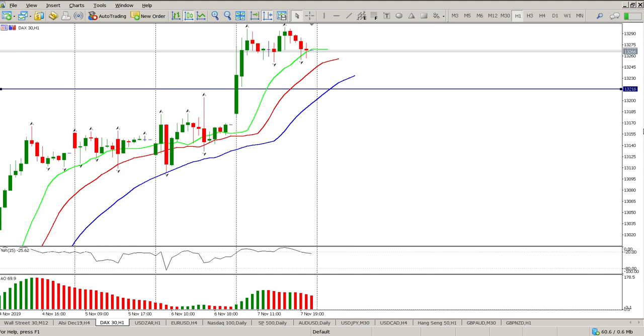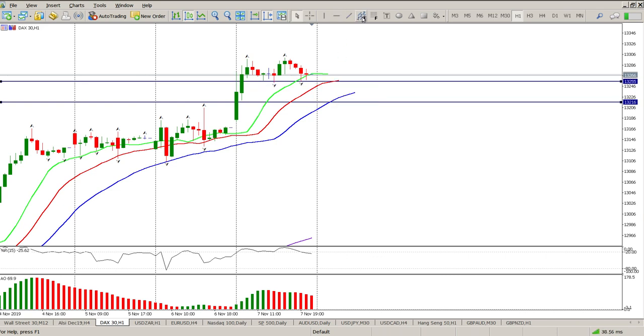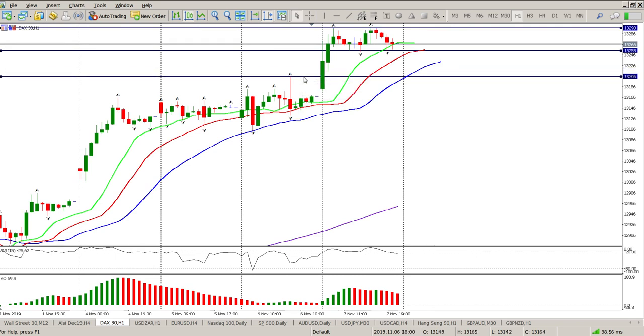At the moment we have a potential range or double top, so first thing we need to do is get our levels in — there's our first level and our second level. If we break to the downside, there is a level here and I'll fine-tune that to the previous swing high. The level 12,206 would be a buying opportunity for me. If it doesn't break to the downside, there's a possibility for a short scalp, but I don't want to trade shorts right now.